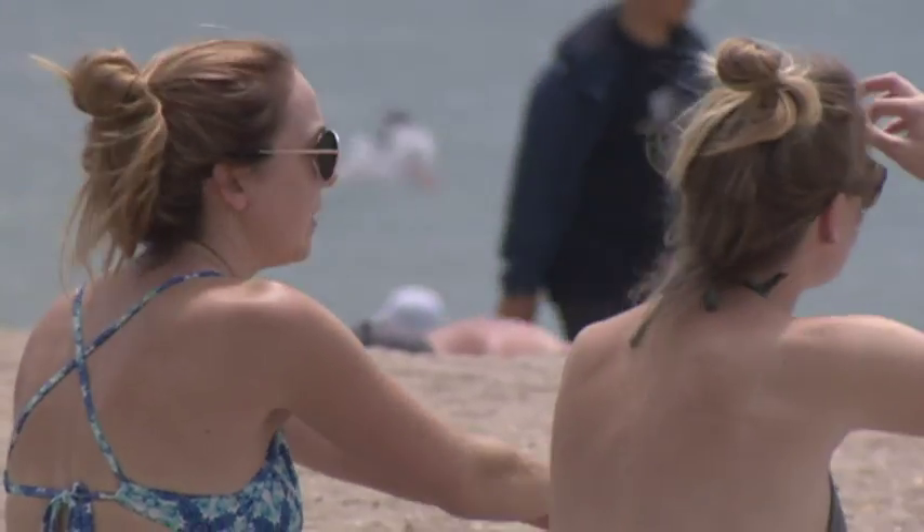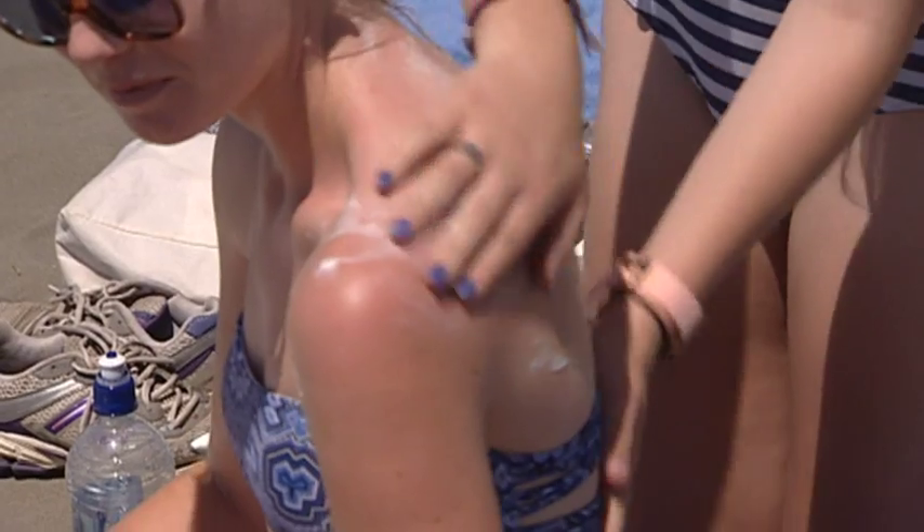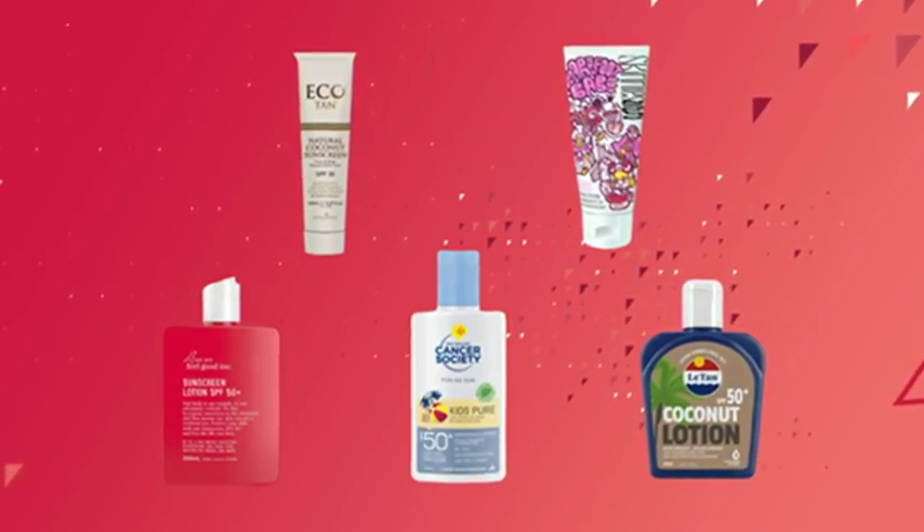The magic number for most Kiwis is between SPF 30 and 50. Beachgoers say labels should be accurate, and if SPF claims turn out to be fake news, Dr Sharma says it's not rocket science to figure out what happens. If the SPF is less than what's indicated on the bottle, the product is still effective, but you might burn faster. That's causing concern, and people say something needs to be done.